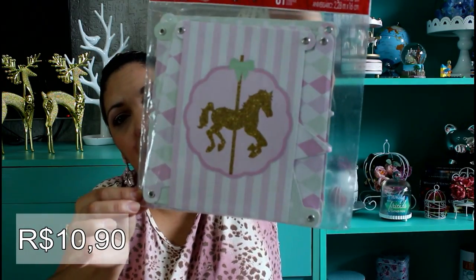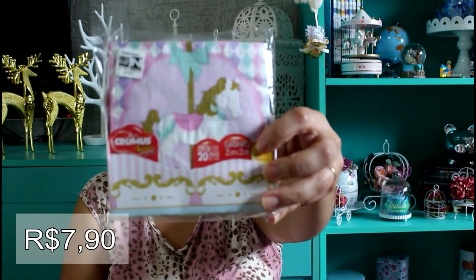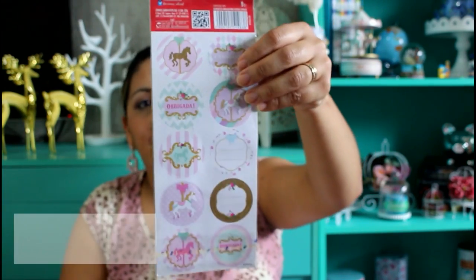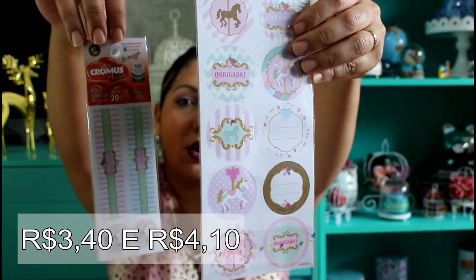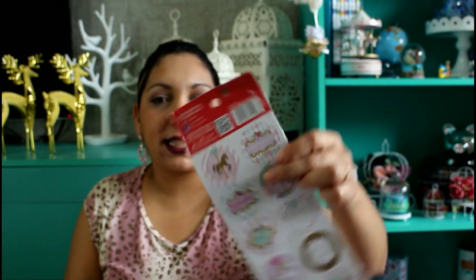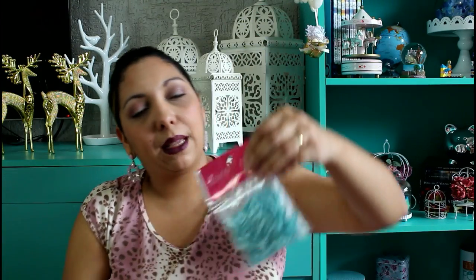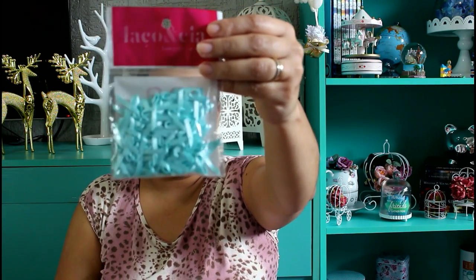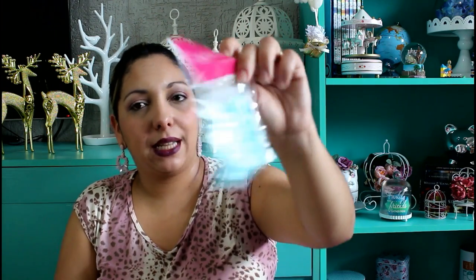Comprei também essa faixinha de parabéns do tema — ainda tenho que montar, é aquela que fica atrás da mesa. Comprei também esses guardanapos — vem 20 guardanapinhos. Tinha também a opção maior de 30x30, mas preferi o menor porque era mais baratinho e achei que vai fazer o mesmo efeito. Comprei também esses adesivinhos — essa cartela vem com 30 adesivos e essa aqui com 20 do tema, pra colocar nas caixinhas, na aguinha, fazer uma coisa mais personalizada. Se quiser fazer com o nome da criança fica bem bonitinho na mesa também.